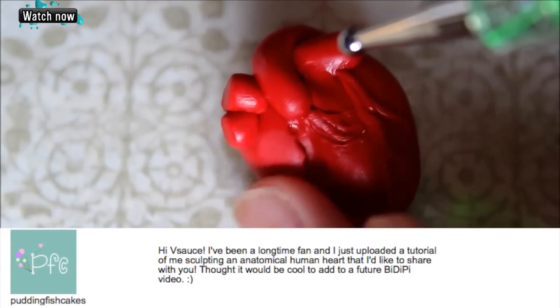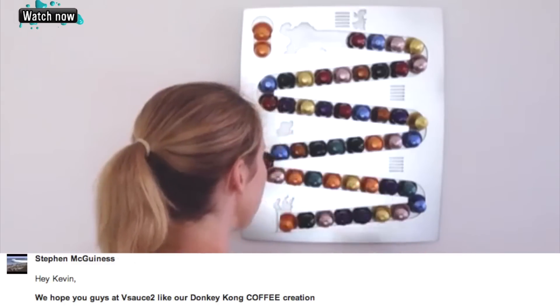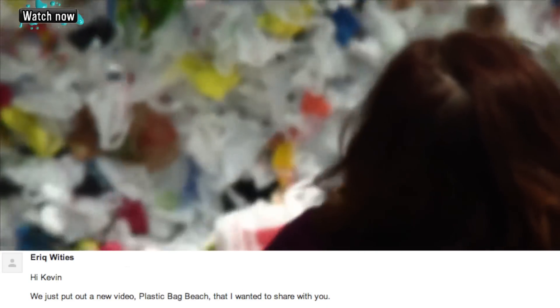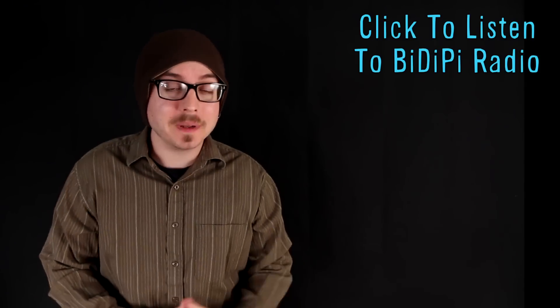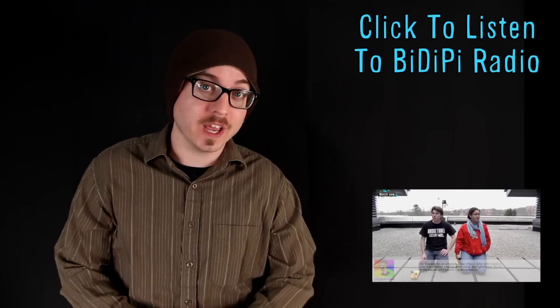Submit your BDPs as a personal message here on YouTube, or share them with everyone over at Facebook.com/VsauceTWO. Click here to listen to a brand new installment of BDP Radio, music created and submitted by you guys. Also check out your BDP, an entire video dedicated to your creations.